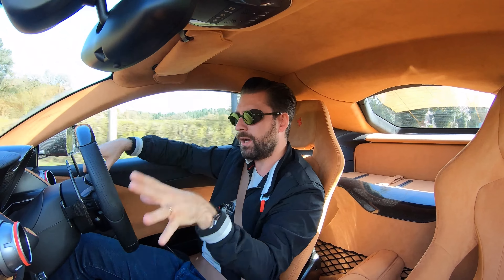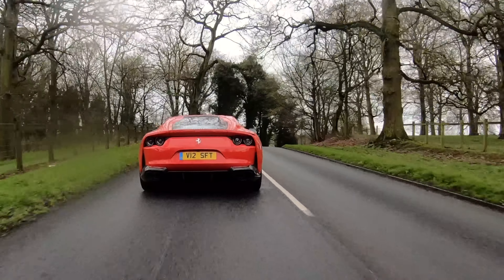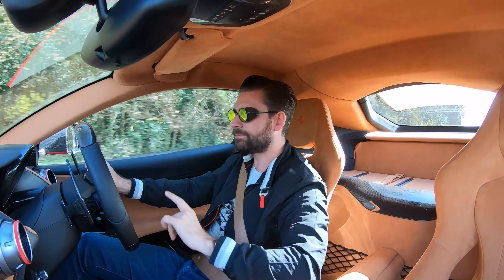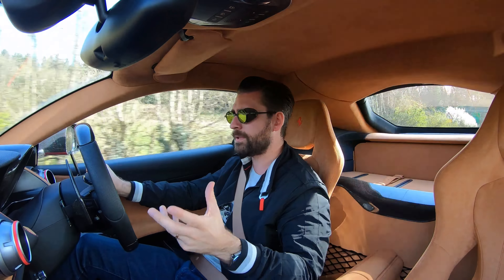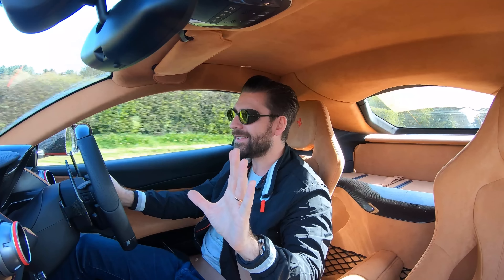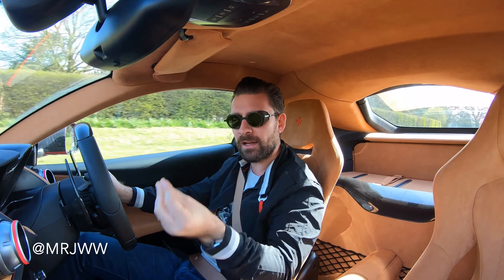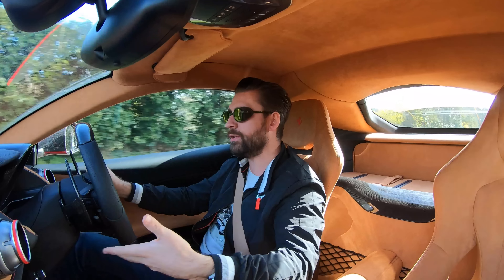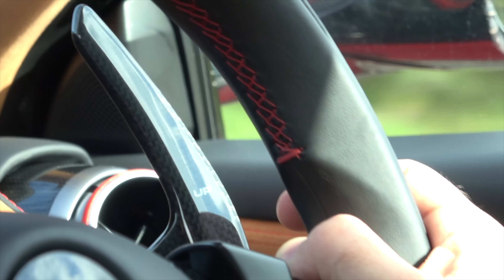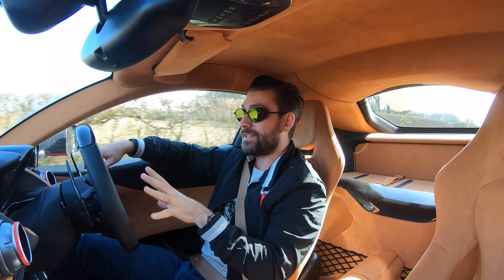On pricing: the 812 Superfast base level is just over £250,000 — certainly no small change. However, this particular car is Ferrari North Europe's official press car, and they've ticked every single option. The optional extras alone come to around £100,000 — that's a whole other car; you could buy a pretty decent Audi R8 for what the options cost on this. That gives you an idea of where this car sits in the market.